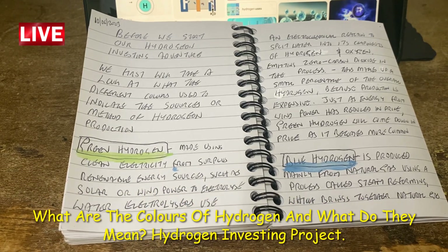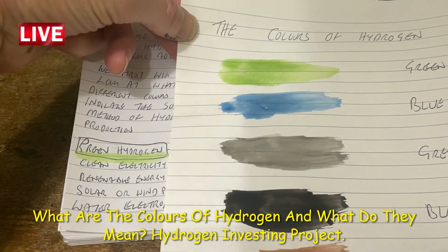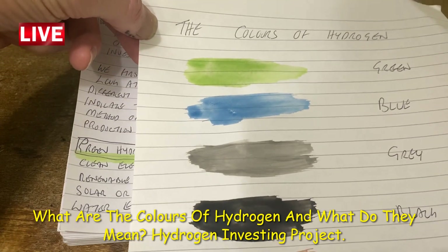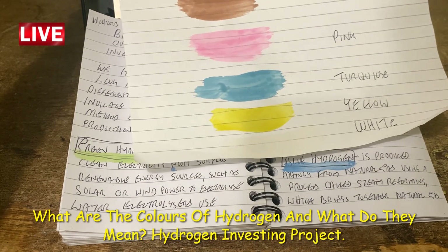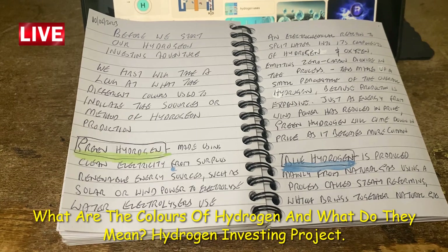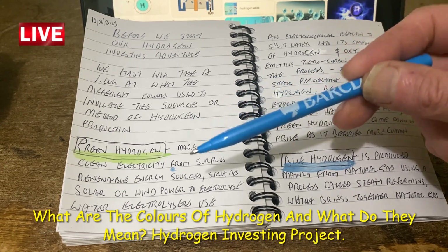Today we're starting our hydrogen investing adventure. The first thing we're going to look at is the colors of hydrogen — not the color of the actual gas, but the colors that indicate the way the hydrogen is produced. We've got green, blue, gray, black, brown, pink, turquoise, yellow, and white.